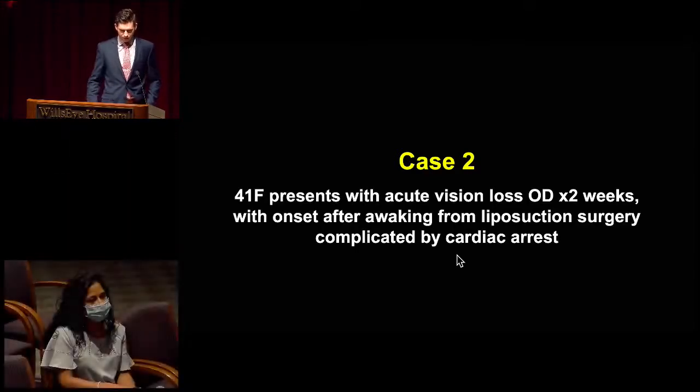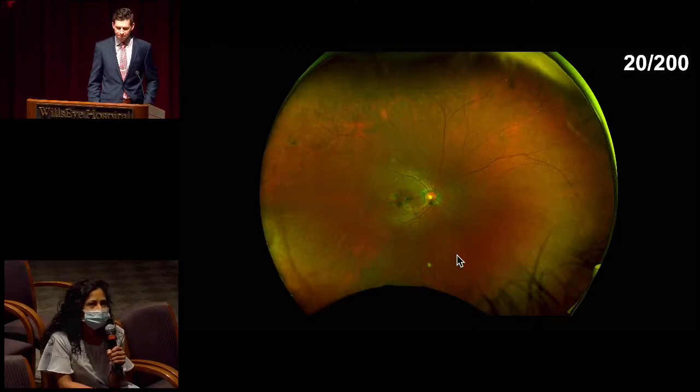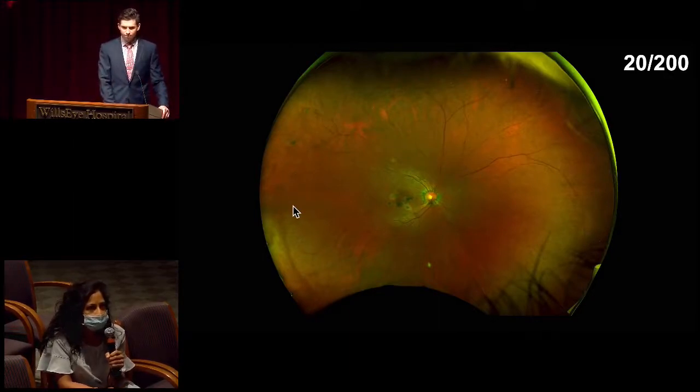Case number two is a 41-year-old female who presented to our office with reports of acute vision loss in the right eye two weeks ago. The onset was after waking from a liposuction surgery in Mexico, which was complicated by a cardiac arrest. Here we have a wide-field pseudocolor fundus photo of the right eye. Vision is 20/200. Media looks clear. Disc margin itself looks sharp, although you do see this kind of peripapillary hyperpigmentation. In the macula, you see these round multifocal hyperpigmented lesions. Out in the periphery, similar type of hyperpigmentation. The vasculature overall looks relatively normal and coarse in caliber.